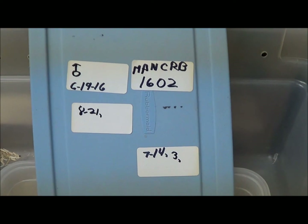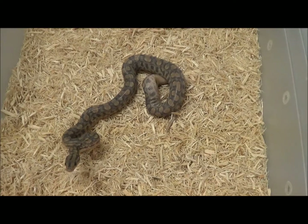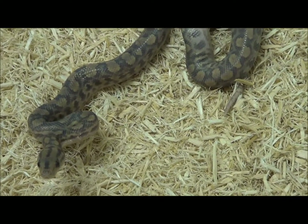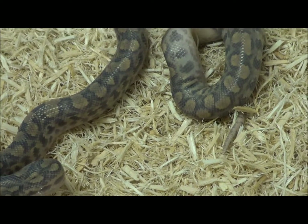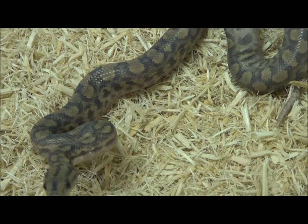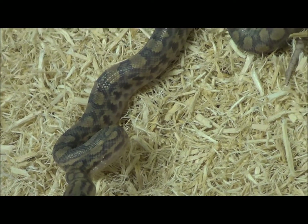This is male anerythristic Colombian rainbow boa 1602. All information is identical — same birth date, same parents. By the way, the parents for both the female and male anerythristics are all from anerythristic-to-anerythristic breeding. Some of you got bad information back in the day and tried to refer to these as ghosts. Now we have the real hypo gene in the country — it came in from Finland a couple years ago and I have a group of them here.